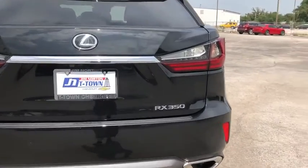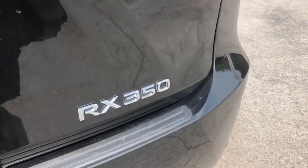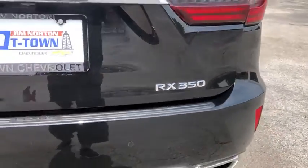This vehicle has less than 7,000 miles. Here are some of this vehicle's great options: power liftgate,